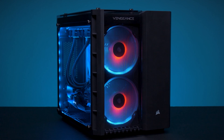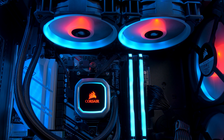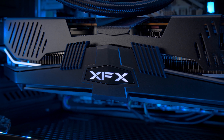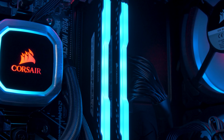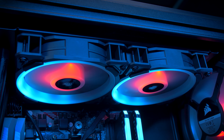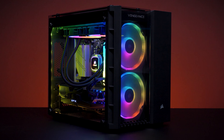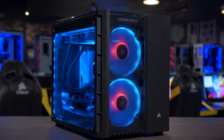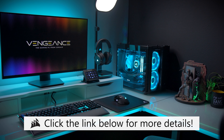Stay with me. The Corsair Vengeance 6182 gaming and editing rig is a beast to behold with its Ryzen 7 3700X, RX 5700 XT, and 16 gigs of Dominator Platinum memory. Packed full of premium Corsair components and synced with iQUE, you'll enjoy a cohesive RGB experience with near-limitless customization. The Vengeance 6182 is a pre-built design with power and efficiency in mind, and you can learn more by clicking the link below.